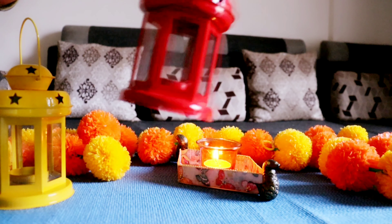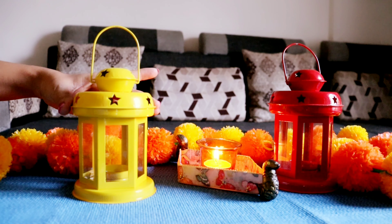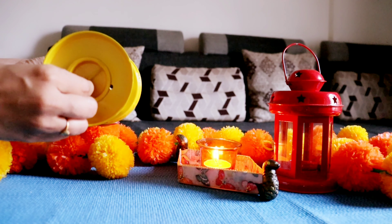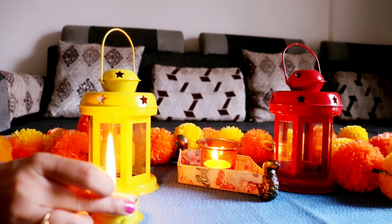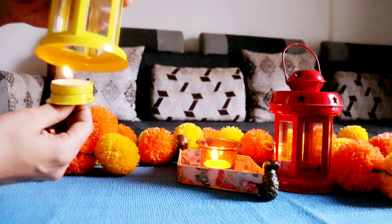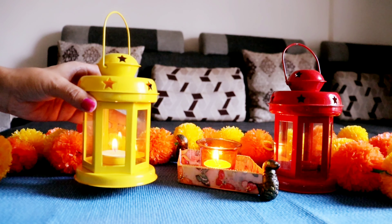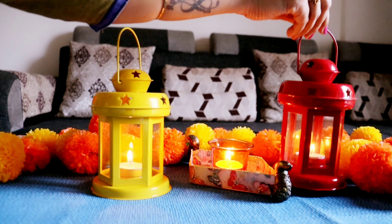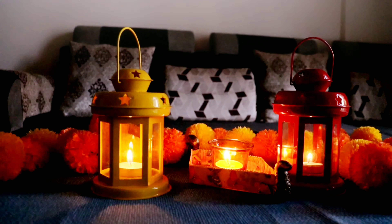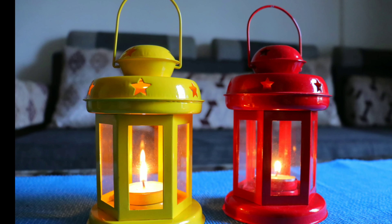Next are these two colorful lanterns which come in a combo. These are tea light candle holders with a width and height of 3.7 by 6 inches. There's a plate inside where you can put a tea light candle. One thing to note — after putting a candle in, it will get quite warm, so be careful. Otherwise, it is great for enlightening your room on special occasions. You can decorate your room with an elegant and traditional look using these antique metal lanterns.